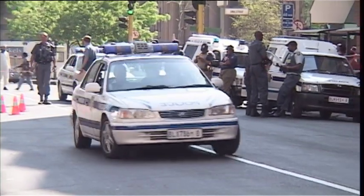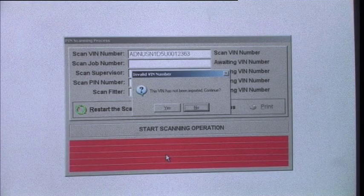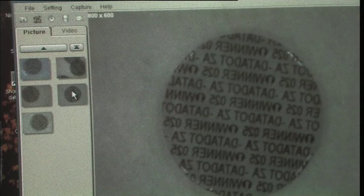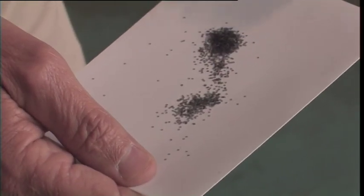So what can be done? Actually, with today's high technology solutions, quite a lot. In a real international partnership between Australia's peak scientific body, CSIRO, and an innovative South African company, Datadot, it looks like this huge problem is being tackled by a tiny solution.